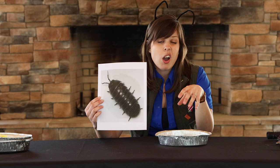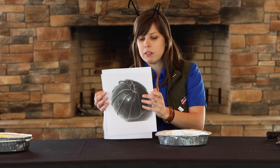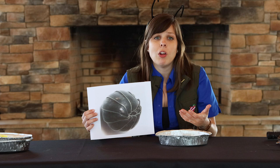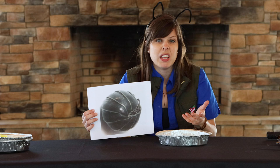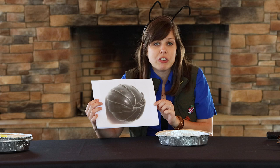If you find a pill bug, it will probably roll up into a ball to protect itself. Remember, you are much larger than a pill bug and it's probably afraid that you will eat it — which you probably won't. That's how the pill bug gets its nickname roly-poly: because they roll up into a ball whenever they're afraid to protect themselves.